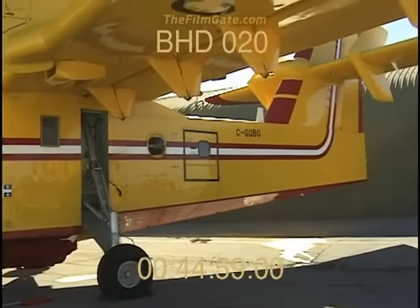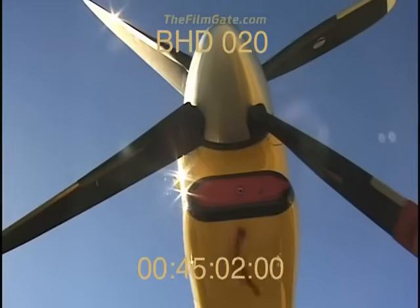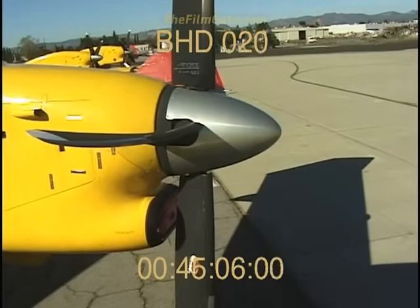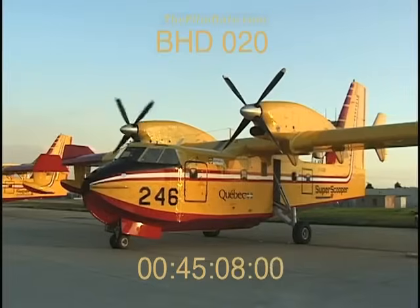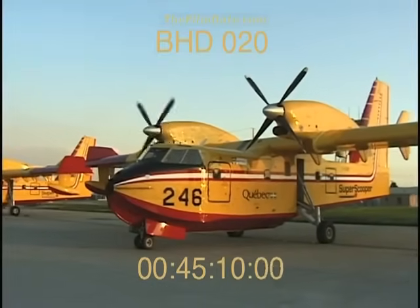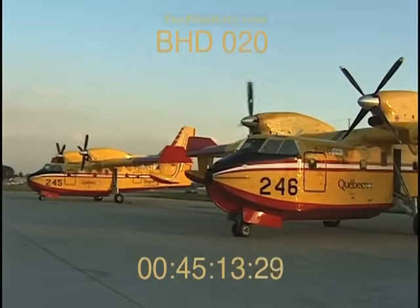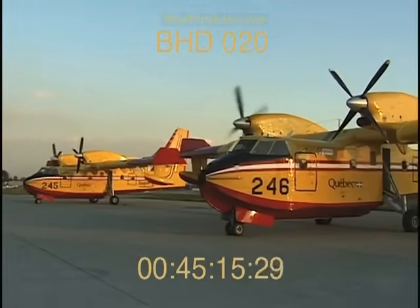In 1993, Canadair introduced the new CL-415. This new state-of-the-art aircraft is powered by twin Pratt & Whitney PW-123AF turboprop engines. These engines can each generate over 2,300 shaft horsepower at takeoff, allowing for excellent short-field performance.